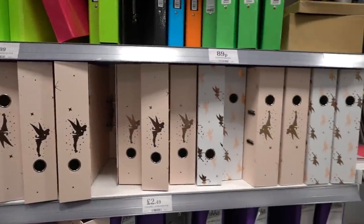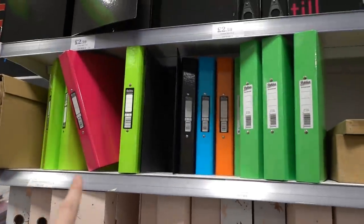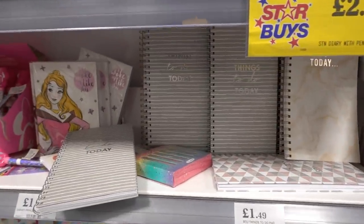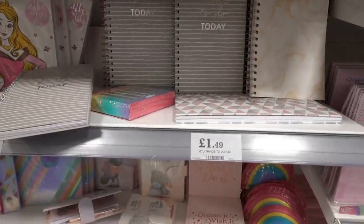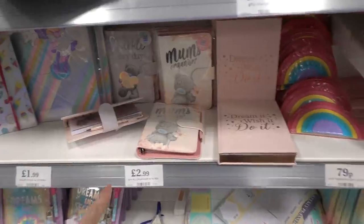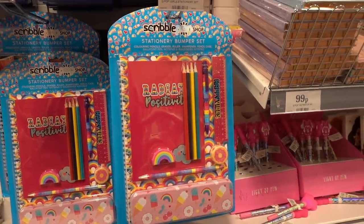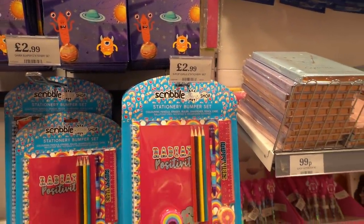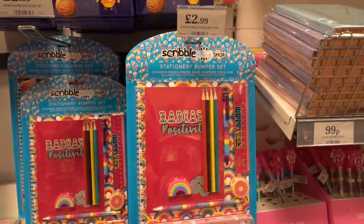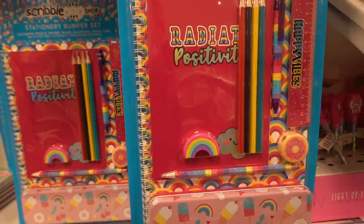I'm now in my favourite section — stationery. They have lots of different designs of Tinkerbell binders for only £2.49 and coloured ones for 89p. They have lots of planners: a 'Things to Do Today' planner for £1.49, a really pretty planner whose price I'm not sure of, and a Mum's Organiser for £2.99. These Scribble Pops stationery bumper sets remind me of Smiggle — they're only £2.99 and you get lots inside including a pencil case, coloured pencils, and an A4 notebook. I love the rainbow eraser.